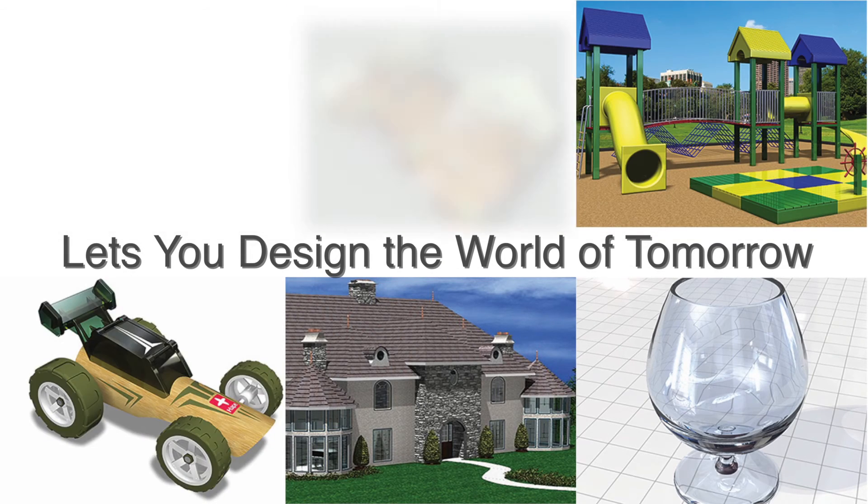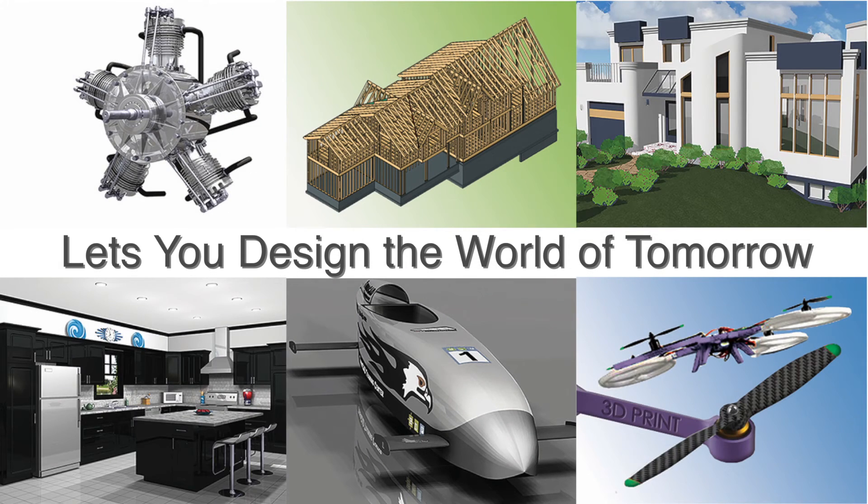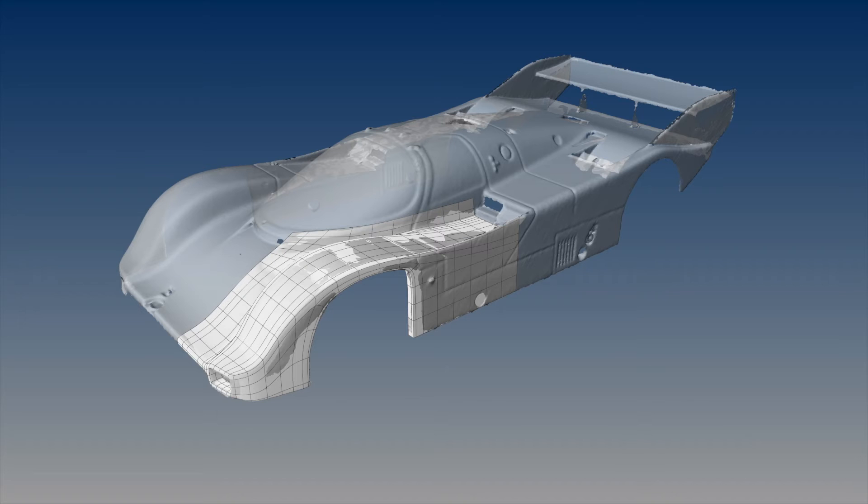Regardless of whether you're a home hobbyist or a do-it-yourselfer, or a working professional in construction or mechanical design, TurboCAD lets you design the world of tomorrow. TurboCAD includes features for 3D printing, point cloud editing and manipulation, and organic surface modeling.